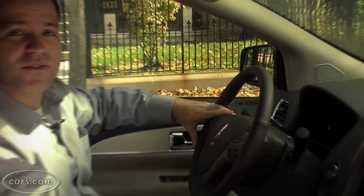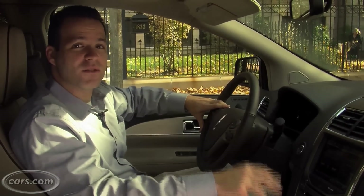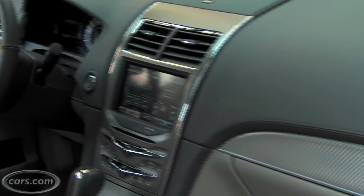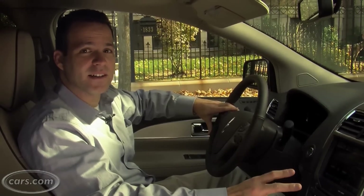The MKX starts just under $40,000, and the interior is really nice for that price — about what you'd expect from a Lexus RX or Acura MDX — so Lincoln's doing a very good job competing in that area.